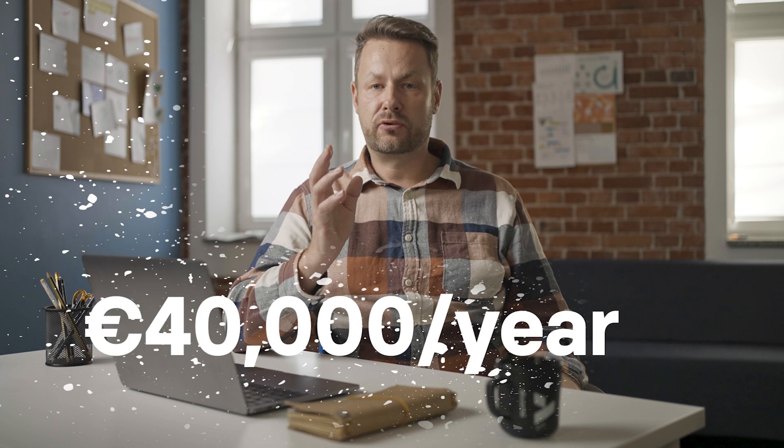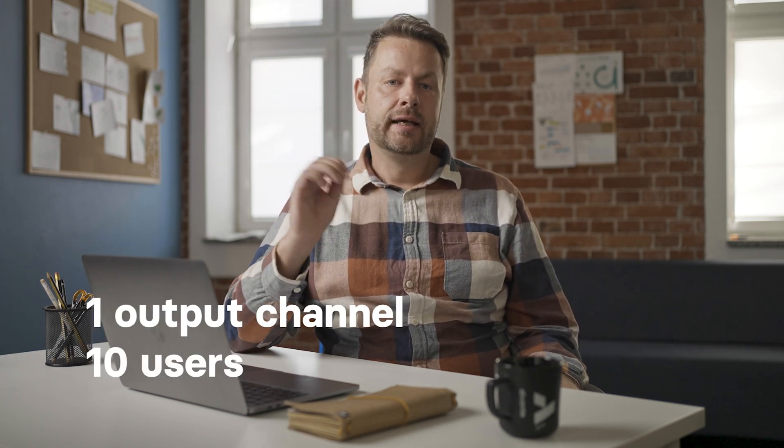Let's come to the costs. Access to the Akeneo Enterprise Edition is charged annually and starts with 40,000 euros per year. This price includes one output channel and 10 users. If we want to include more employees or multiple channels, the costs will increase. Still, the PIM platform helps optimize the budget and promotes productivity, so in the end it's really worth the investment.